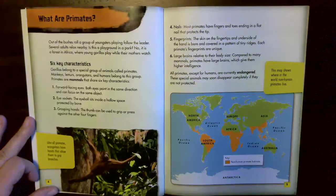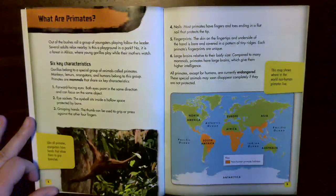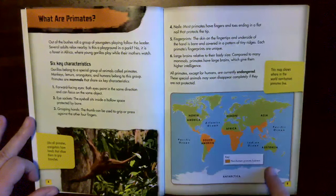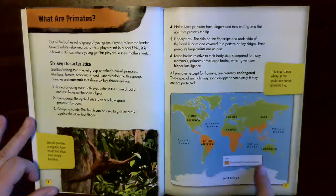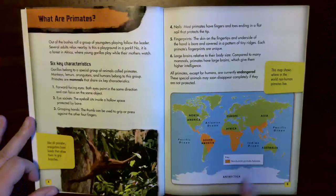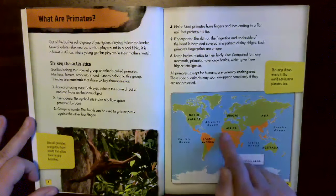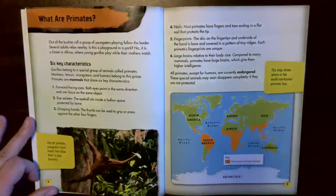Now I'm going to look at the non-fiction text features on this section. There's a picture with a caption that says: like all primates, orangutans have hands that allow them to grip branches. This non-fiction text feature is a map showing where in the world non-human primates live. It has a key — in orange are the places non-human primates live. They live in South America, Central America, the mid to southern part of Africa, and the southern portion of Asia.